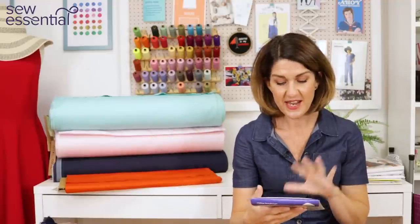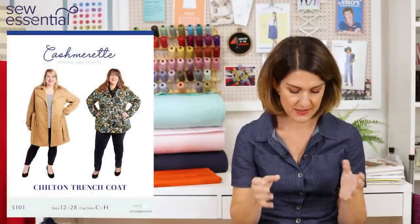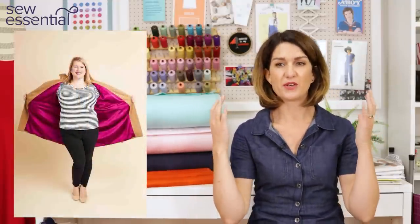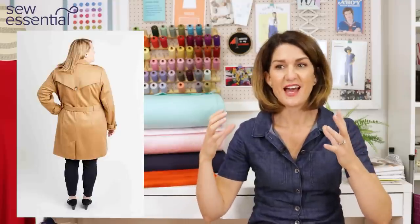The next pattern is great for anybody who struggles with fit because of a full bust. It's by Cashmerette — it's called the Chilton trench coat. It runs up to a size 28 and cup sizes from C to H. If you have to make a full bust adjustment to a lot of your patterns, the Cashmerette range is fantastic because they create pattern pieces for different bust sizes, so you can cut a pattern that already fits your bust much better than one drafted for a B cup.